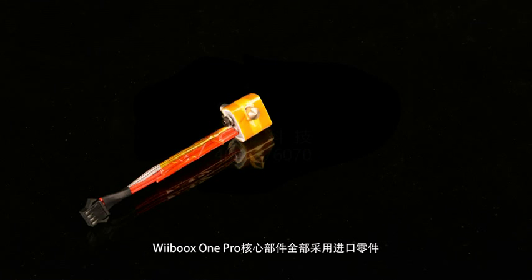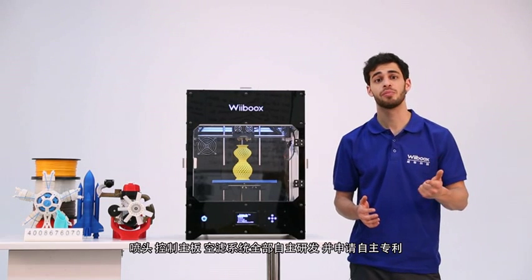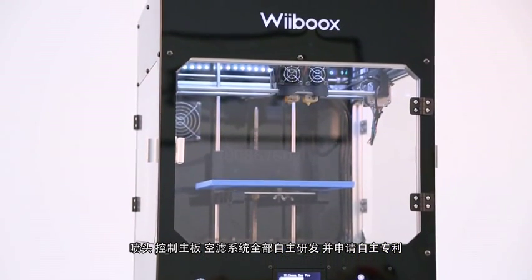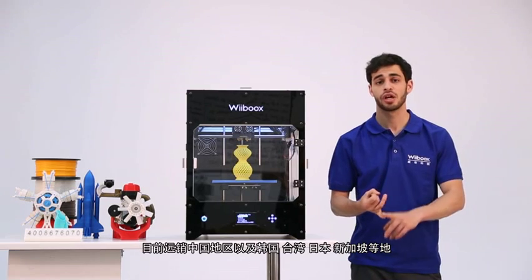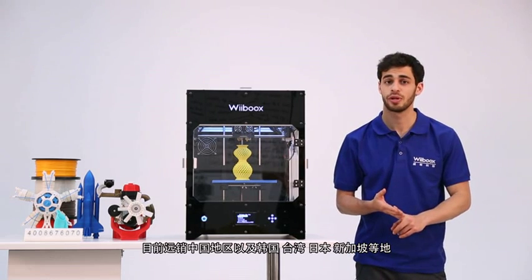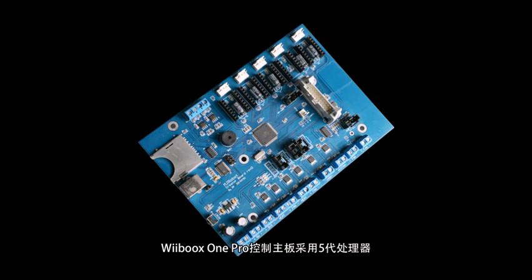The WeBooks One Pro's core components are all imported. The nozzle, main board, and air filtration system are all self-developed and patented. At present, WeBook sells in China, Korea, Taiwan, Japan, Singapore, and other countries and regions. The WeBooks One Pro adopts the StarSpeed 5th generation processor.